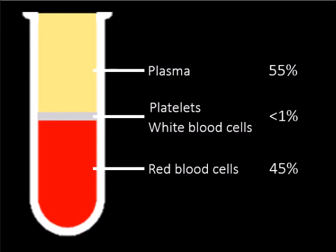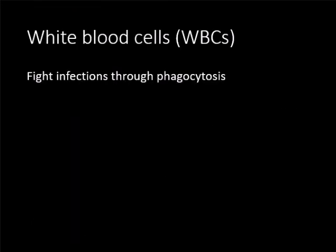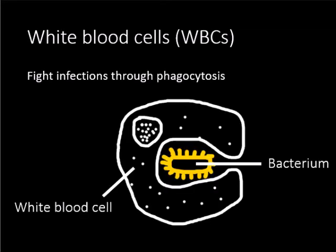Platelets play an important role in the clotting of blood near a wound. White blood cells are responsible for fighting infections from foreign agents such as bacteria, viruses, and fungi. They typically do so by engulfing foreign agents in a process called phagocytosis.